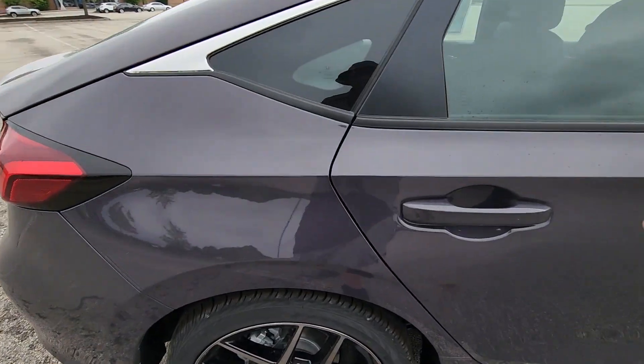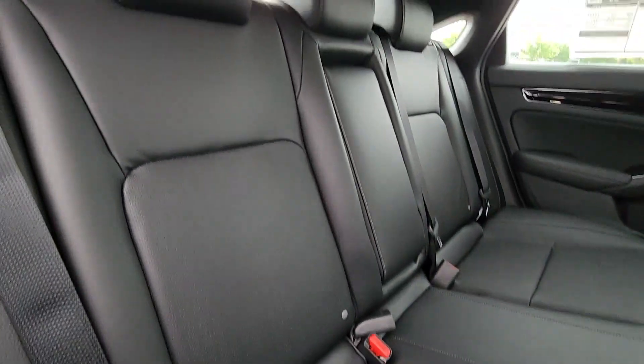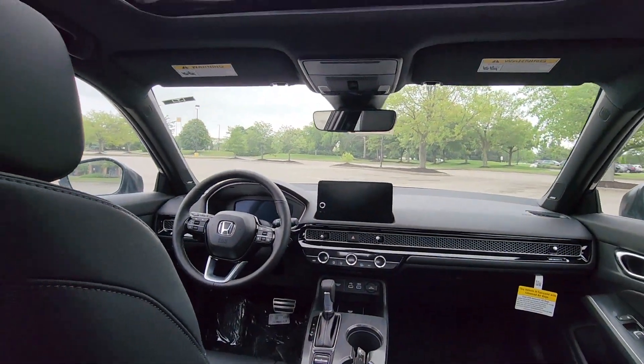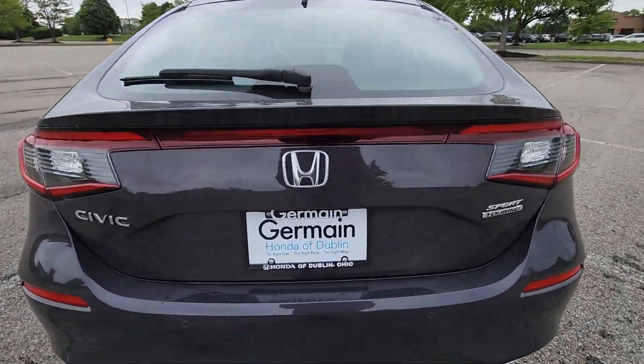Turbocharged Engine, Multi-Zone Air Conditioning, Blind Spot Monitor, Parking Aid Sensor, Heated Side View Mirrors, Leather Seats, Moonroof, Backup Camera, and Power Driver Seat. This is a top-rated dealer. Schedule a test drive now before this model is gone.